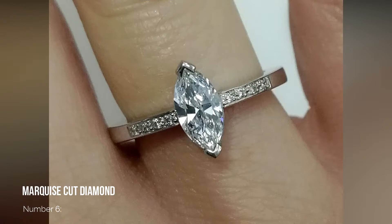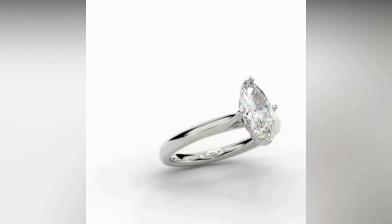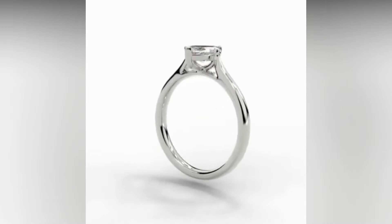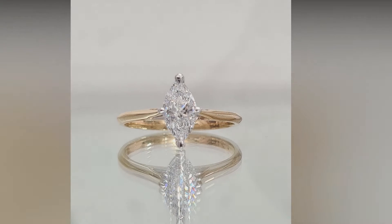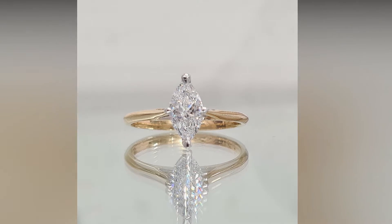Number 6: Marquise Cut Diamond. If you are looking for something even longer, then the Marquise might just be the one for you. Carat for carat, the Marquise has the largest surface area of any diamond cut, so it always looks incredible. From a 0.30 carat to a 0.90 carat stone, if you are down on one knee with one of these, you are sure to get the answer you are looking for.